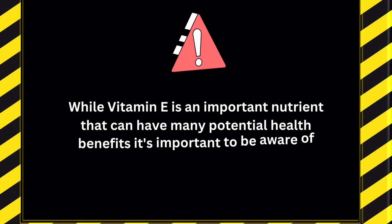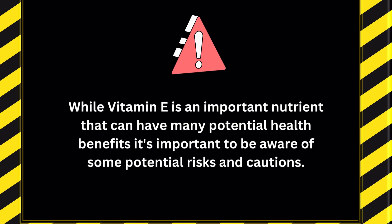But before we go, here's a little warning. While vitamin E is an important nutrient that can have many potential health benefits, it's important to be aware of some potential risks and cautions.